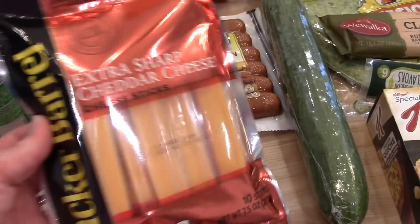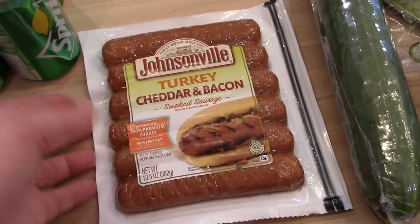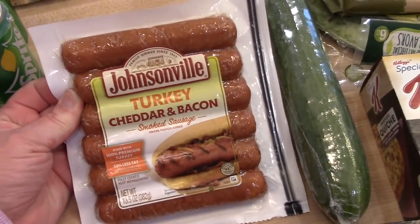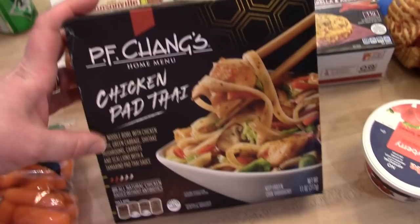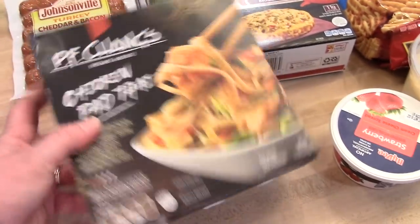I got some oyster crackers for soup, some little cans of Sprite, some extra sharp cheddar cheese sticks — the kids like to take those in their school lunches. I got a package of Johnsonville turkey cheddar and bacon sausages. I bought these before when they were on sale and they were really good, everyone liked them, so I thought I would try them again. We can have those with the hot dog buns too.